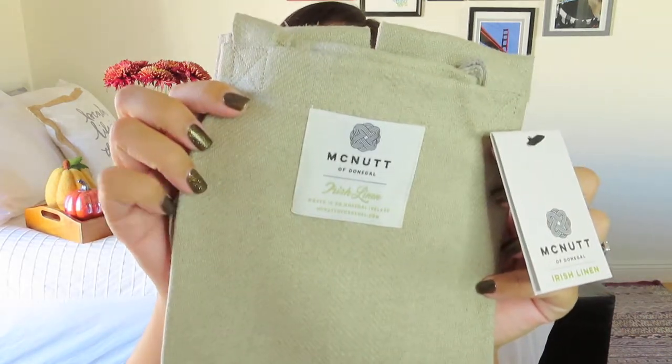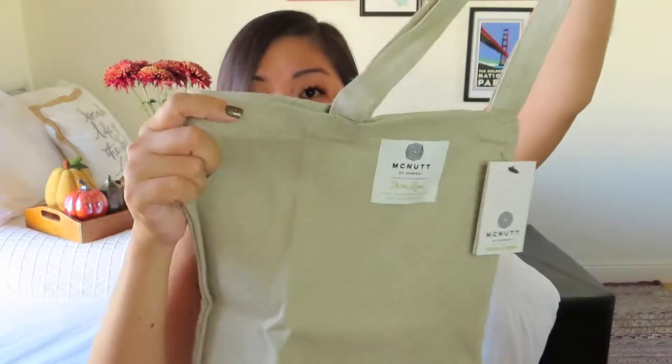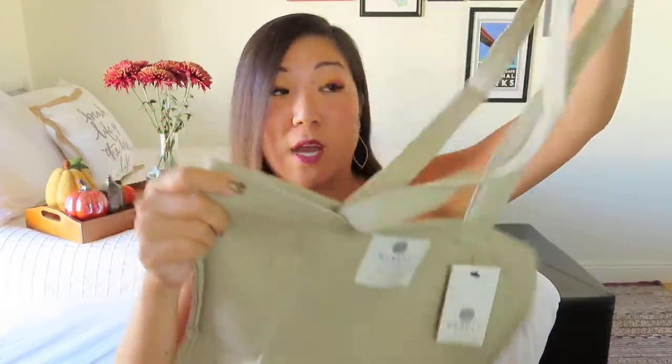I think we've got one final item in here and this is gorgeous — just the material on it is so nice. This is from McNutt of Donegal, Irish linen. It's a tote bag, and it's not super stiff — it's actually very soft. I love this natural color. It's got really long straps so you can easily put it over your shoulder. I love having totes because they're easily folded, so you can always have one in your purse if you grab a few things from the market, or they're great for little weekend trips when you wind up coming home with more things than you left with.